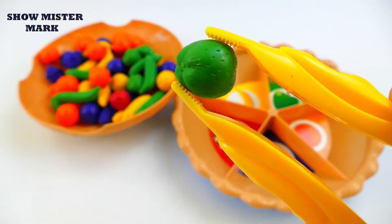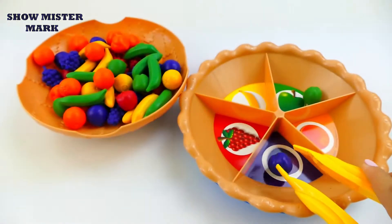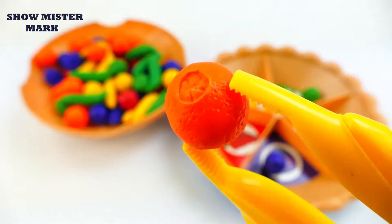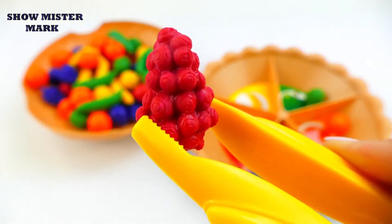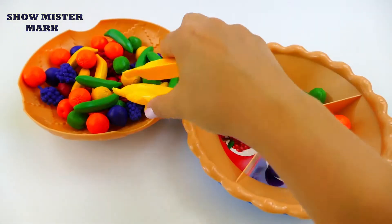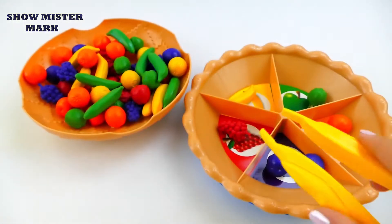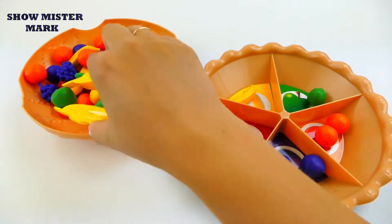Green apple. Purple plum, orange orange. Red grape, yellow banana, purple plum, orange orange, green apple.